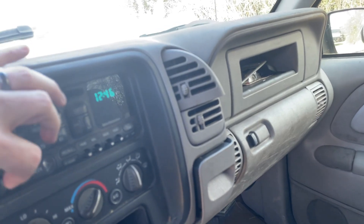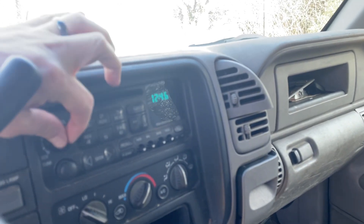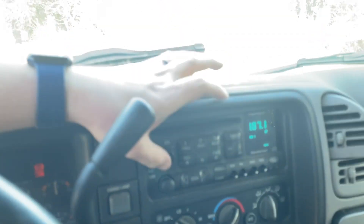Radio — so as I figure out how to use it. Couldn't use a knob. Turn it on. Radio works.